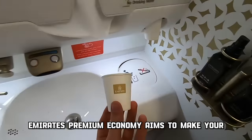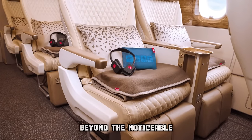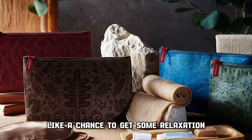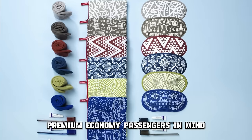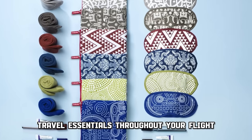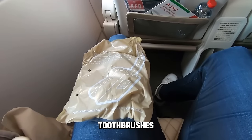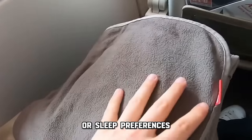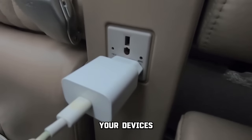Emirates Premium Economy aims to make your whole journey comfortable and enjoyable by paying attention to every small detail. Beyond the noticeable in-flight entertainment, this class offers a range of thoughtful amenities like large pillows and soft blankets. Uniquely designed with premium economy passengers in mind, you'll find a reusable amenity kit at your disposal, ensuring you have the travel essentials throughout your flight. Inside, you'll find essentials like disposable socks, toothbrushes, earplugs, and even packs of stickers to indicate your meal or sleep preferences. Stay connected and charged with dedicated charging ports, allowing you to power up your devices at your convenience.